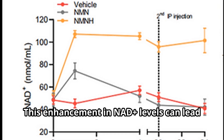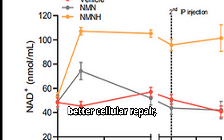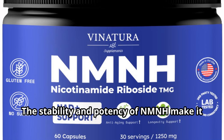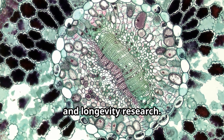This enhancement in NAD+ levels can lead to improved energy metabolism, better cellular repair, and even potential anti-ageing benefits. The stability and potency of NMNH make it a standout in the field of cellular health and longevity research.